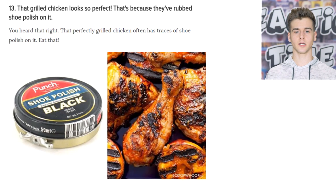That grilled chicken looks so delicious with those perfectly grilled char marks — but it's because they put shoe polish on it. Would you eat a chicken with shoe polish? Well, you don't have to because it's only for photos. But what a waste of chicken.